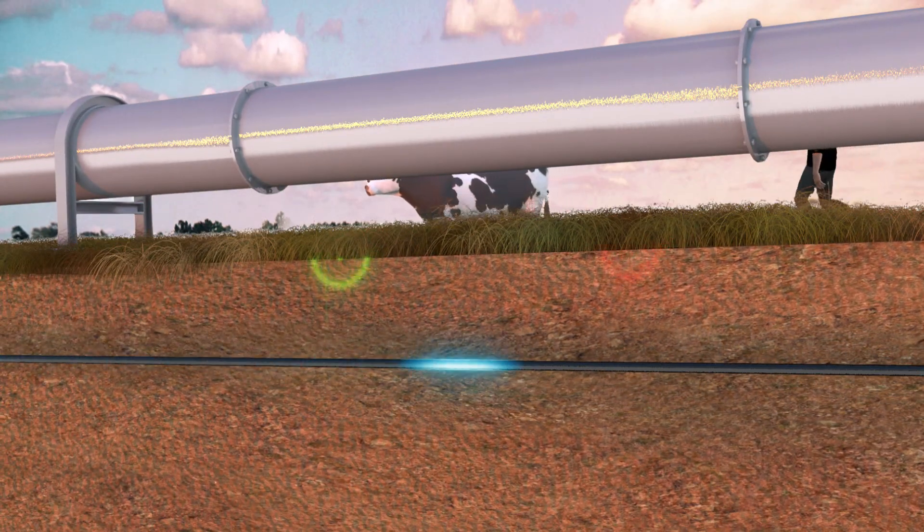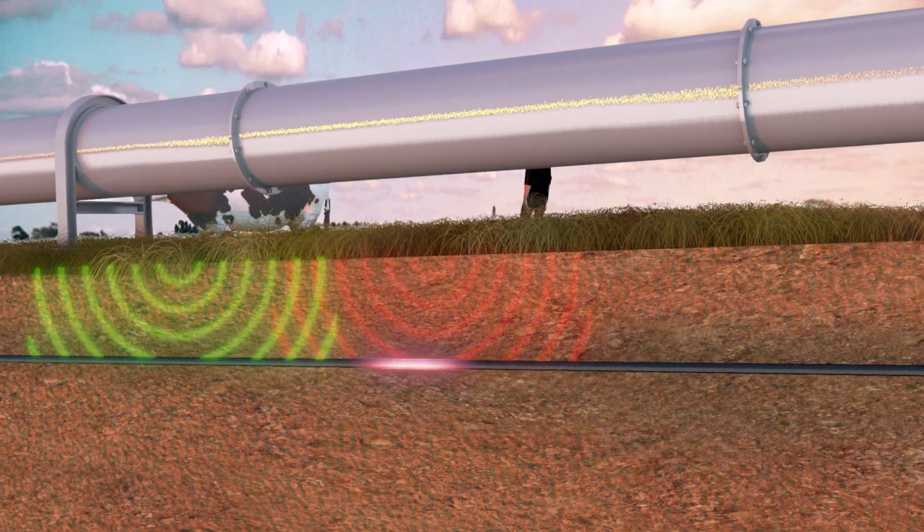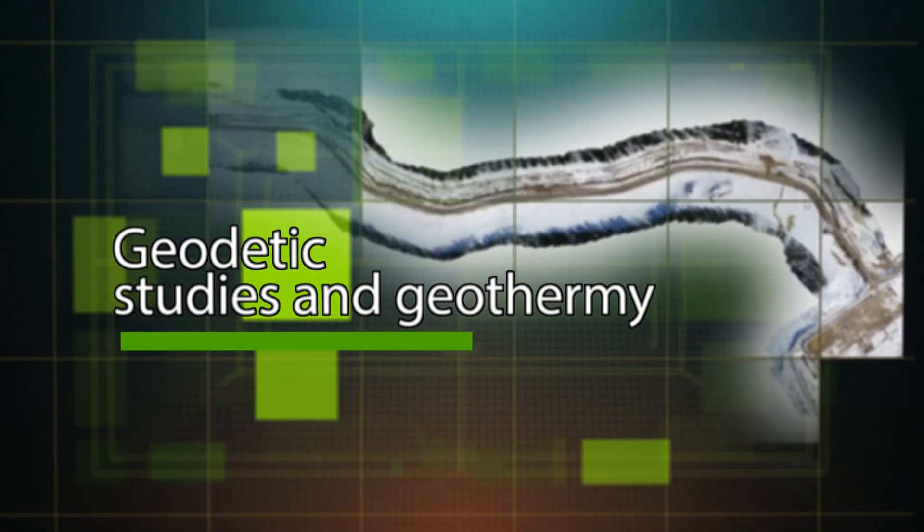The DNI has an embedded recognition algorithm. The signal is processed by the neural network. Thanks to the possibility of retraining, the area of tasks to be solved is expanding significantly.